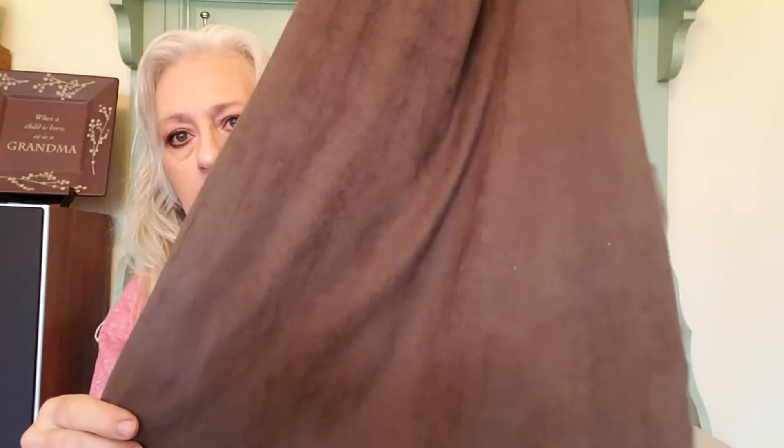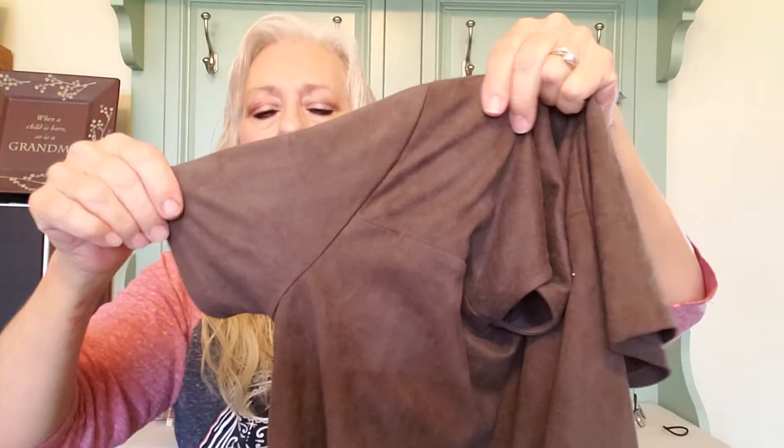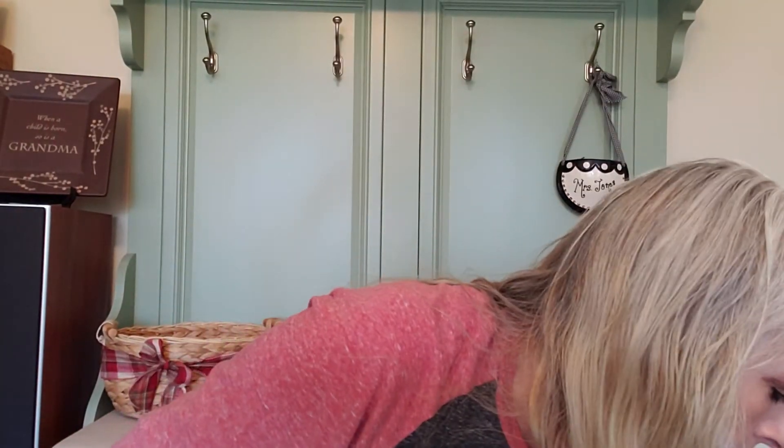Here we have a Chloe K. It's not a high-end brand, but it is suede — it feels like suede. It is a tunic in dark brown, which doesn't look like it on camera. It has pockets and short sleeves. I'm looking at $12 to $15 on both platforms.